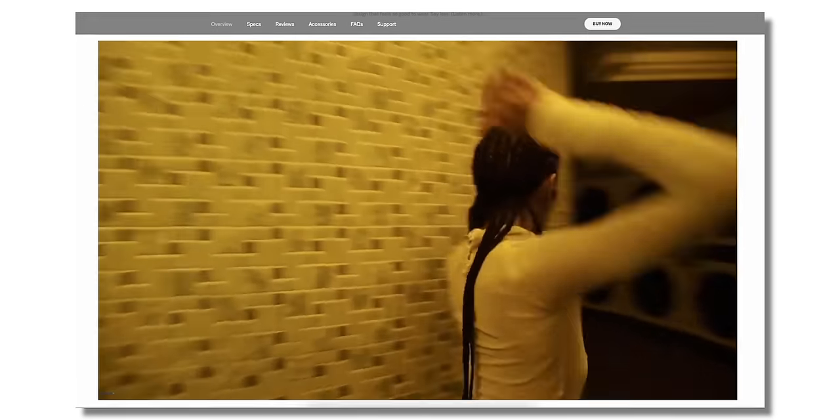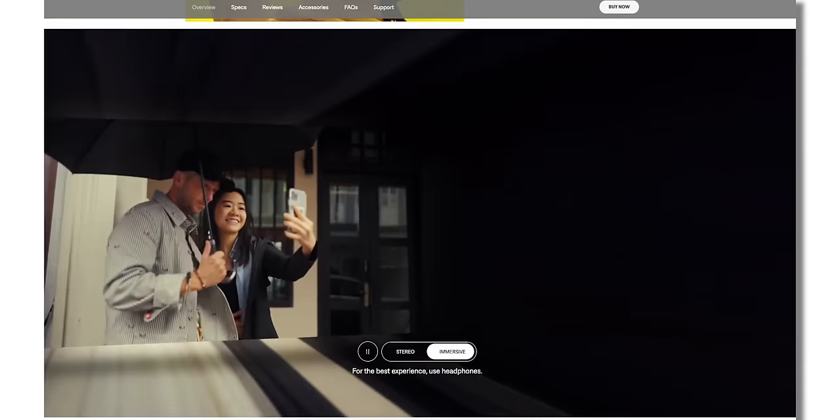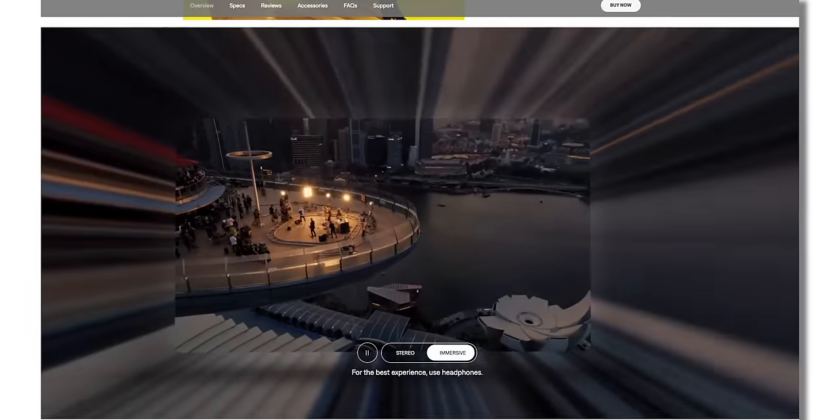And then we have the immersive audio — Bose's technology that takes a track and separates individual instruments, positioning them around you. But in my testing, it makes tracks sound like they've been made in a big room with more reverb. When artists mix their music, they spend a long time balancing everything to make it sound good. I'm not a fan of technology taking over and adding reverb to the vocals, moving the drums over here and the guitars over there. It just doesn't sit right with me, so I end up switching it off.